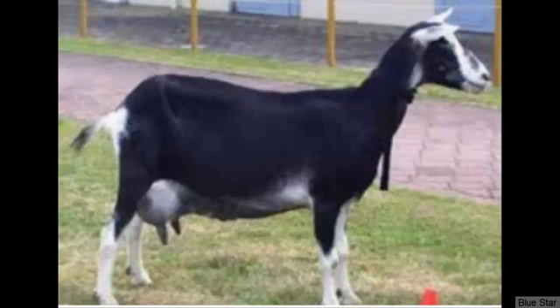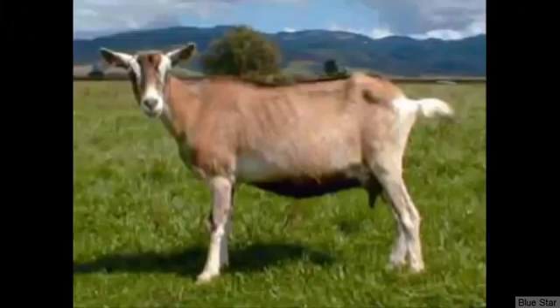The Sable Goats are similar in appearance to the Saanen Goat, except the coloring. They are a medium-sized animal with an average body weight of around 145 pounds. Their milk is of good quality containing between 3 and 4% of butterfat content.